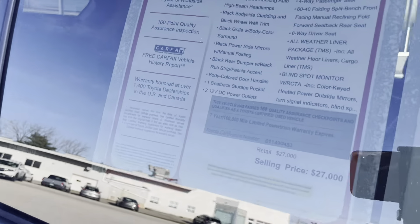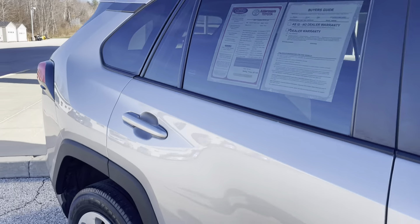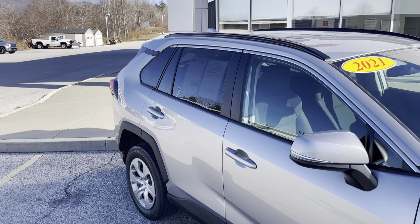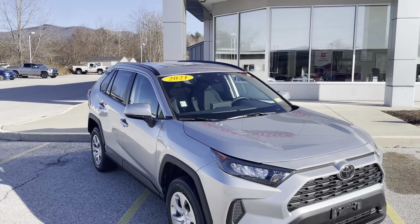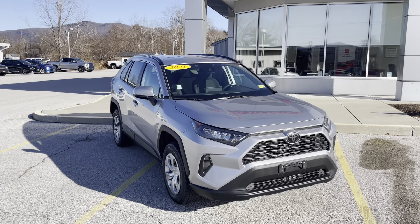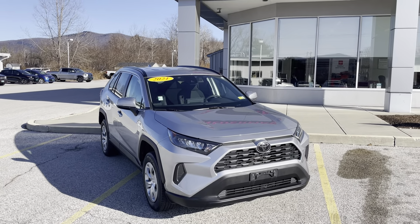For only $27,000. If you'd like to learn more, you can click the link below, or if you're on YouTube, there's a link in the comment section. Or come and see it yourself here at Alderman's Toyota, Route 7 South in Rutland. Bye.